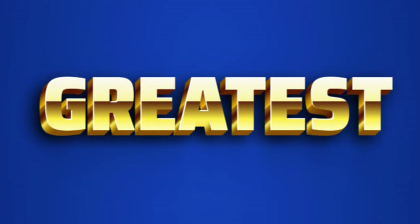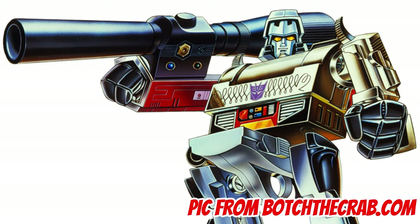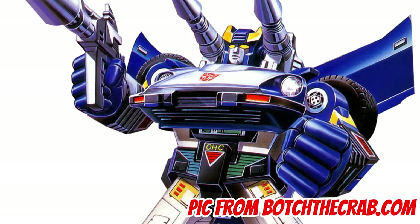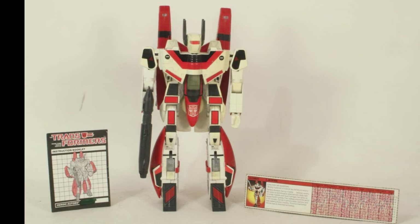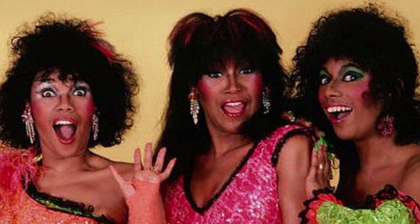In possibly one of the greatest hauls he ever got for me, I received the Decepticon leader Megatron, the Autobot Air Guardian Jetfire, and Blue Streak. And given the epicness of receiving Megs and Jetfire in one fell swoop, I'm sure you can understand how a minor character like Blue Streak could be lost in all the excitement.